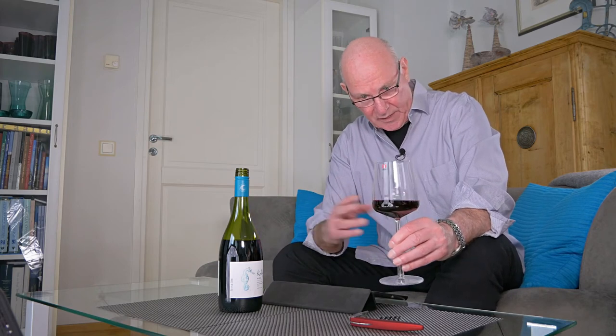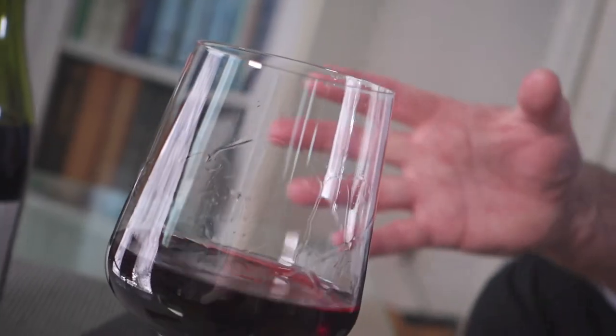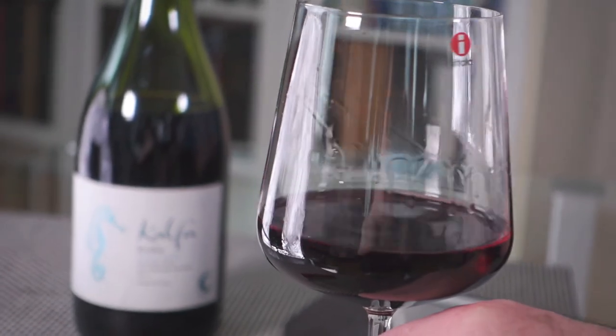The serving temperature for Pinot Noir is important — it should be served well below room temperature, somewhere around 14 to 15 degrees centigrade, which means you'll probably need to put it in the fridge for about 45 minutes before serving.